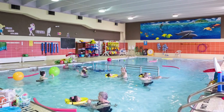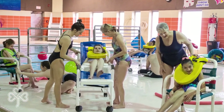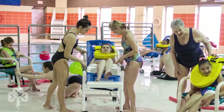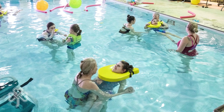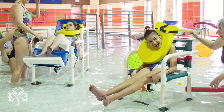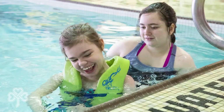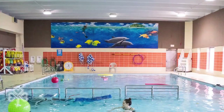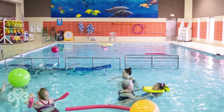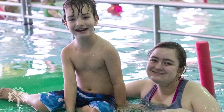Our focus on physical fitness continues with our pool. We are truly unique with a pool that has a movable floor that can be raised to adjust the depth depending upon the age and size of the students, or to bring it to deck level to accommodate students with specialized equipment. We work to ensure that all children can be involved in pool classes regardless of physical challenges. The pool also provides learn-to-swim and exercise classes that are open to everyone in the community.